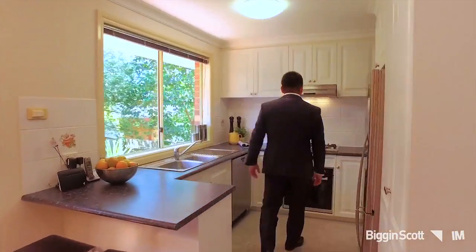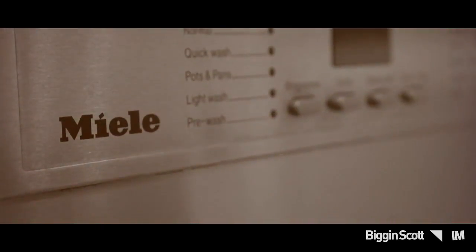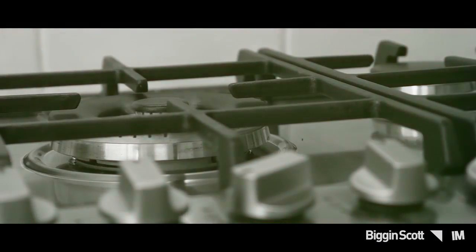The kitchen has brand new appliances including a Miele dishwasher, gas cooktop, and plenty of cupboard space.